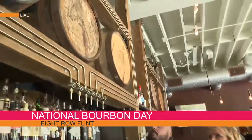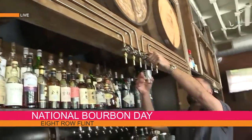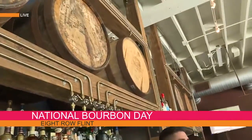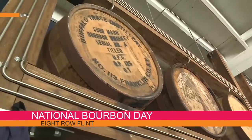Speaking of oak barrels, if we look right above me, what I really love about 8 Row Flint is that they actually serve whiskey — or bourbon, if you will — out of the barrels here. Straight from this, for the real whiskey connoisseur. We wanted to go a step further — into the rickhouses, into the distilleries, try a bunch of barrels of bourbon. If we find something we really like, we buy the entire barrel, have it bottled for us, and you can only get that here.